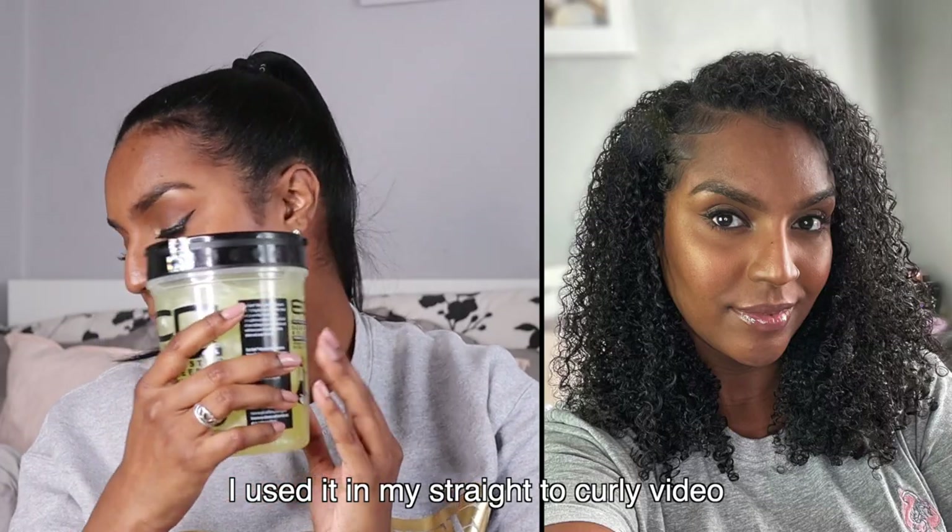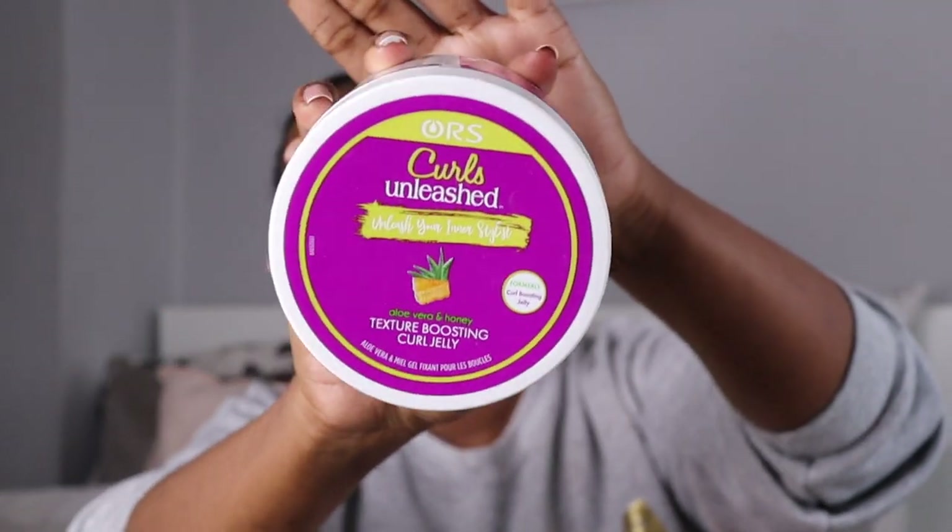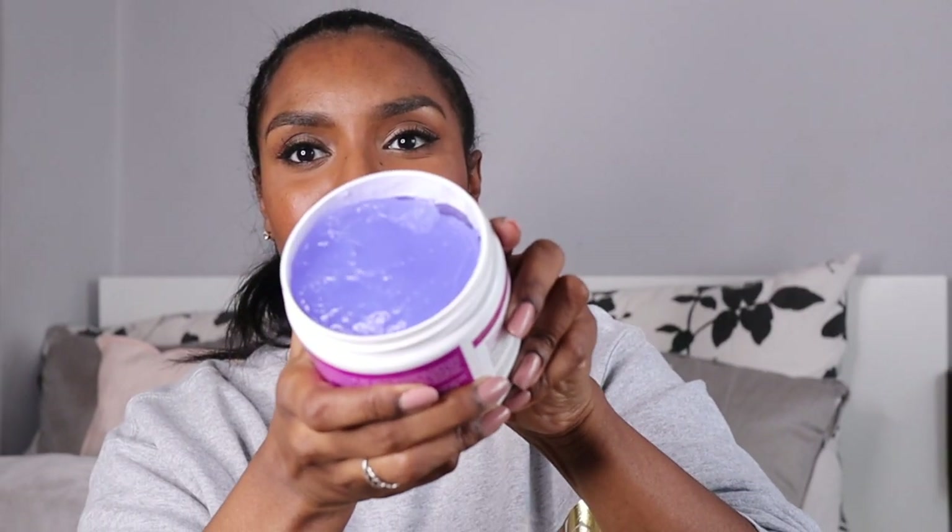For gels, I have Eco Styler gel — I bought the Black Castor and Flaxseed Oil one. I've just run out of the olive oil version so this will be what I use next, and I've heard a lot of good reviews on it. I also bought the ORS Curls Unleashed Texture Boosting Curl Jelly, which has a very rare texture — it's actually like jelly. It smells citrusy, like an old school sweet. I'll be using this soon and might pair them together. I don't really experiment much with gels — I'm happy with my Eco Styler.